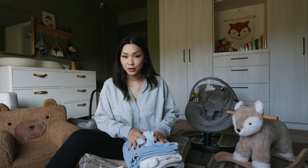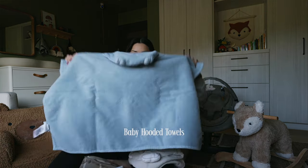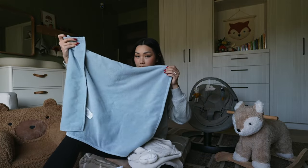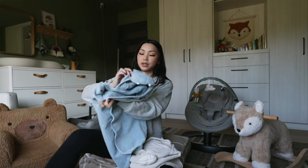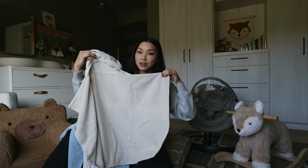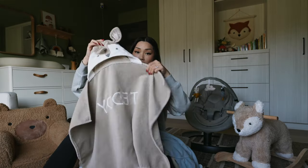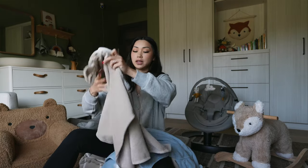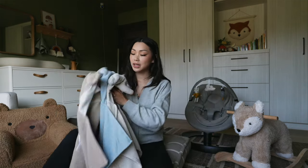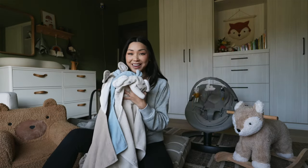I wanted to start off with some Pottery Barn exclusives, starting with these towels. These were actually added to our registry and our friend Michelle got these for us. These are little baby towels with a little hood — this one is the hippo and this one is the elephant. They're just the perfect size for a baby and so soft. I also just recently got the fawn one. I also got his name monogrammed in the back. So now he has three. They're literally the perfect size and he looks so cute wrapped up in them.